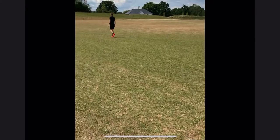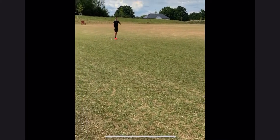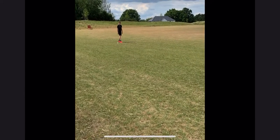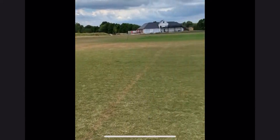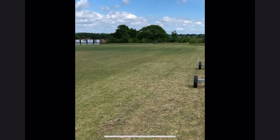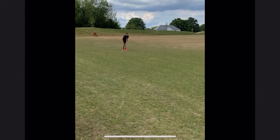Here we are for activity seven, it's the sprint. We are up at our local cricket pitch. There is the starter marker and it is a bottle of hand sanitiser. And 50 large steps this way for approximately 50 metres. There is a bottle of water for our finish. On your marks. Get set. Go.